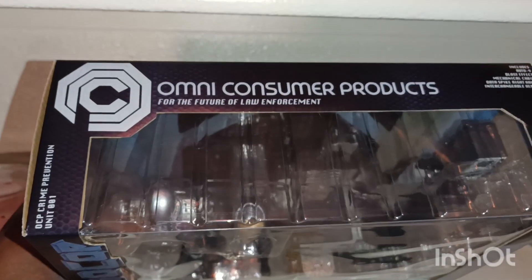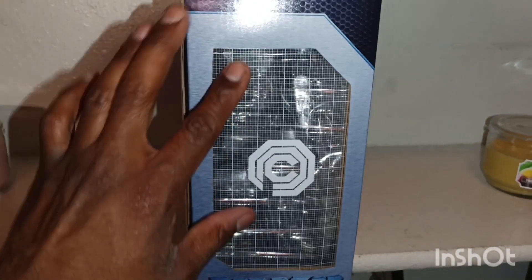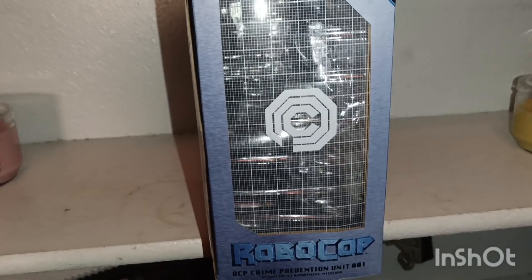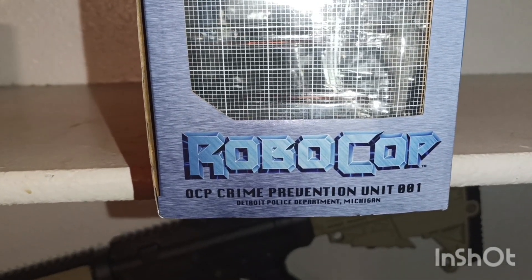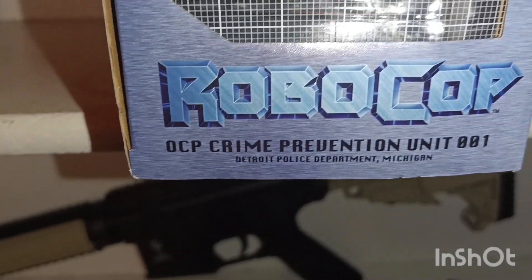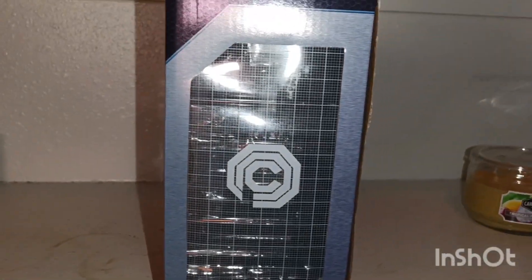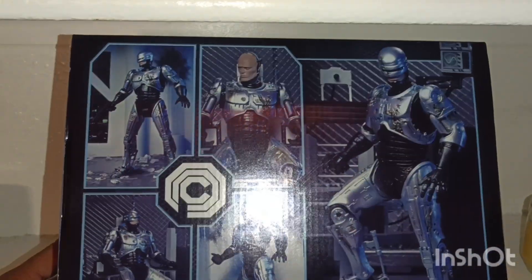We turn to the side and then we have the same type of stuff right there. Then we turn to the other side and we get a window with that little old school icon off of the movie. It's pretty cool. Then we got RoboCop and it says OCP Crime Prevention Unit 001 — Detroit Police Department, Michigan. Then we turn to the other side and it's the same, and then we turn to the back and we get RoboCop looking really cool.